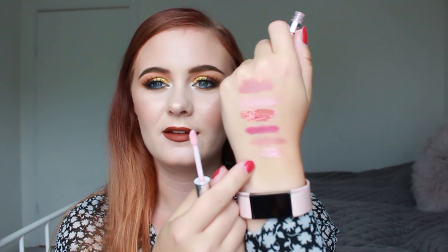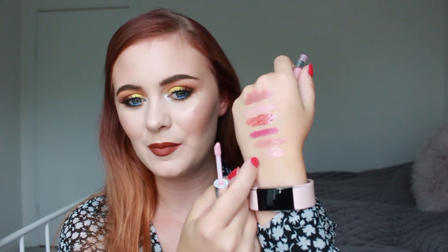Then we have a lip gloss from Colourpop — one of their mini tubes. I have no idea which color this is, and I actually haven't worn this before. It's a very light pinkish nude, but I'm sure it probably won't show up much color on my lips. I'm excited to try it out though.